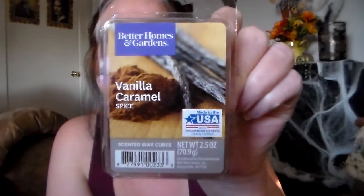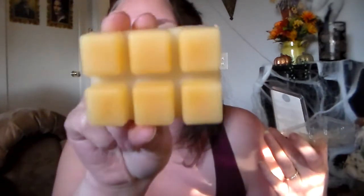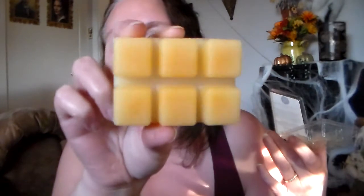Then I got Better Homes and Gardens Vanilla Caramel Spice. This one is good too. I'm going to pop it out. I smell the vanilla and I can smell the caramel in it. And the spice — it definitely smells cinnamon-y to me. You can see the redness on the back, which I'm assuming is from the cinnamon. Normally I do not like cinnamon, but when it's mixed well with other scents I can handle it, and this one smells good.